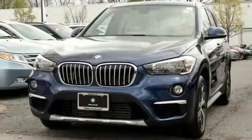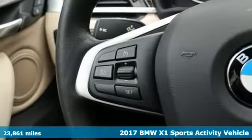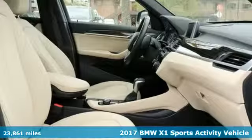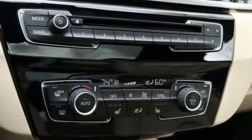Here's a 2017 BMW X1. It epitomizes sport activity vehicle and defies the convention of a compact SUV. It comes nicely equipped with features you'll love.